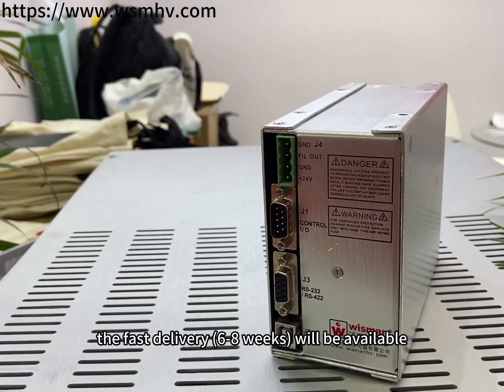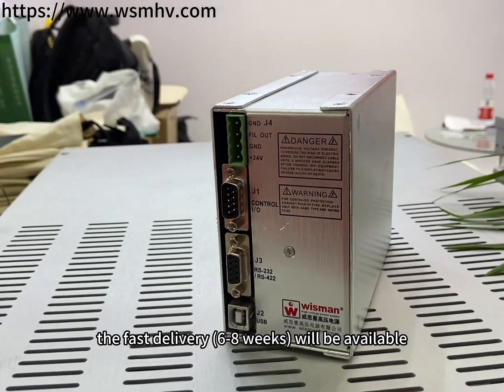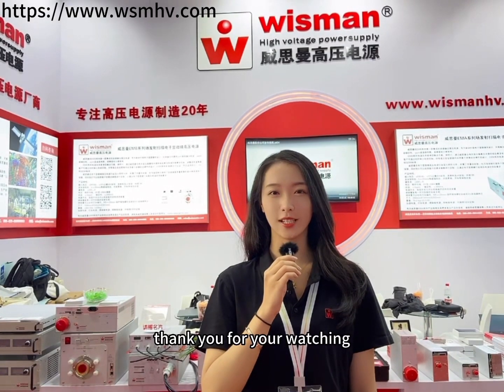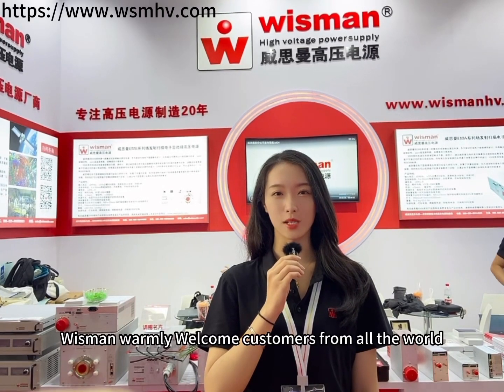Besides, fast delivery of 6 to 8 weeks will be available. That's all for today. This is Lina. Thanks for watching. We warmly welcome contact from customers all over the world. See you next time. Bye bye.